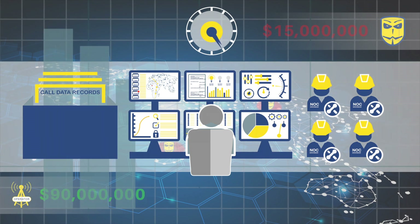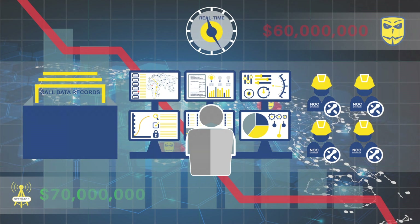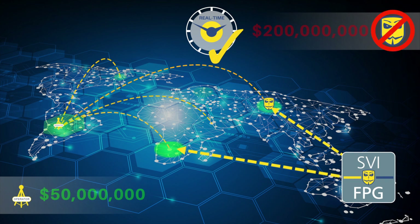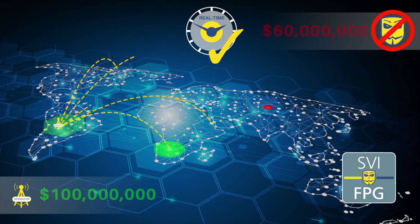However, these are time-consuming processes, and meanwhile the fraudulent activity and resulting losses in revenue continue. As the dynamic nature and complexity of fraud advances, detection is just the beginning. The challenge for operators is to be proactive rather than reactive in countering network fraud.